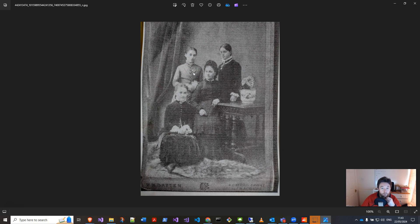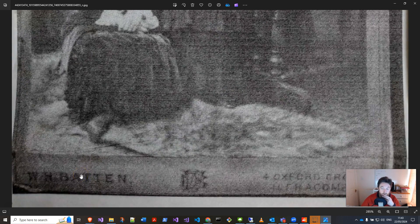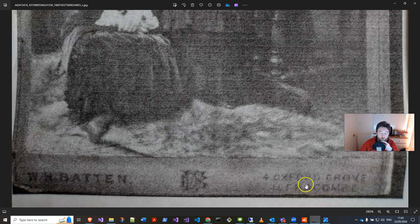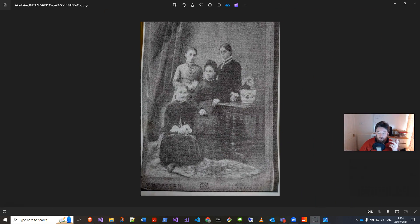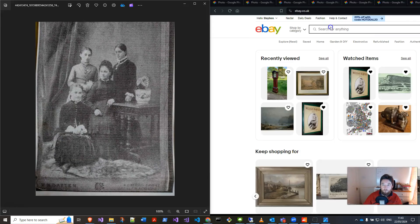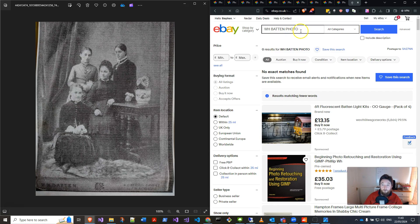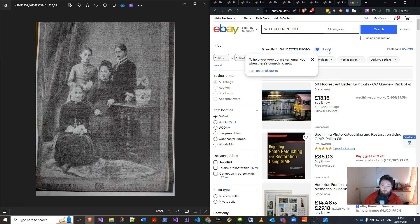It could be any one of them, but on the bottom left it's got 'WH Batten,' and over here it says 'Oxford Grove, Ilfracombe' — I know they're from Ilfracombe, Devon. So with this information I go to eBay and try 'WH Batten photo' — probably nothing because it's quite obscure — but you can then save this search and turn on email alerts. That's actually how I found the book.